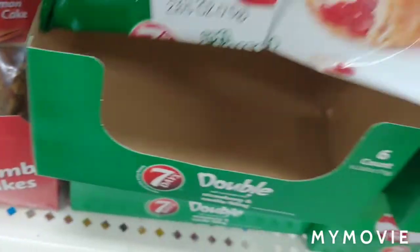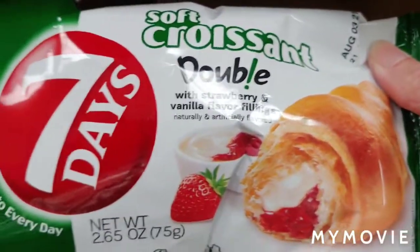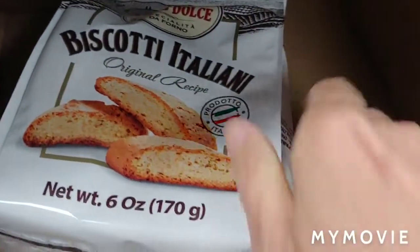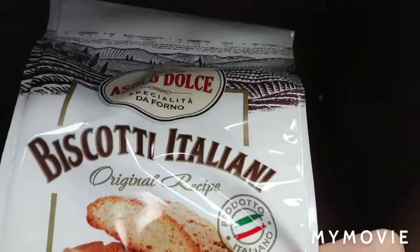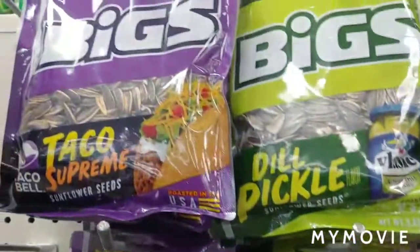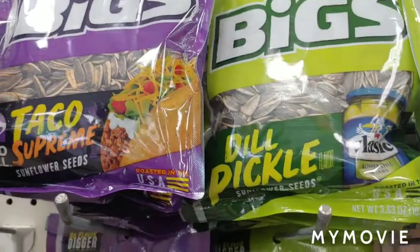Skittles freezer pops. Cereal crumb cake. And we're actually going to get this — it's a strawberry and vanilla filling croissant. These are also really good — the biscotti. Lots of the big sunflower seeds. And taco.